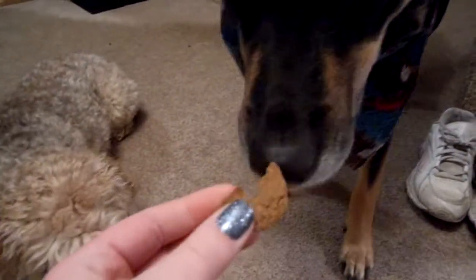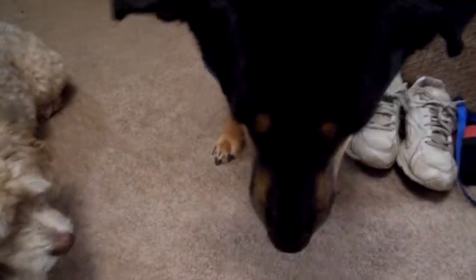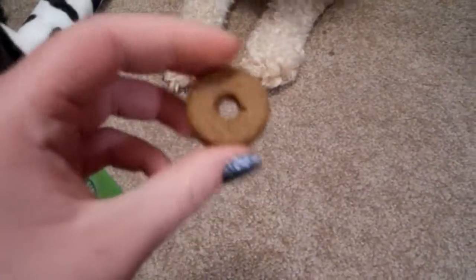Missy got groomed, and that's what she looks like. The other videos I'm doing of the gerbils will be posted later. Thanks for watching, bye!